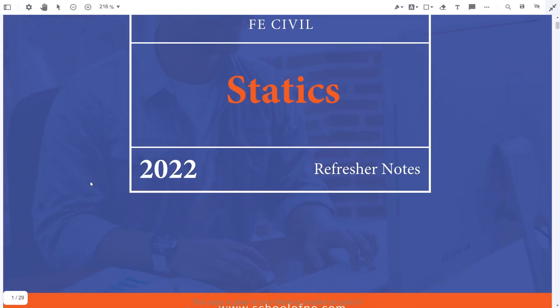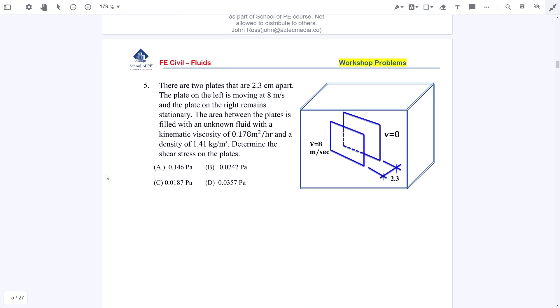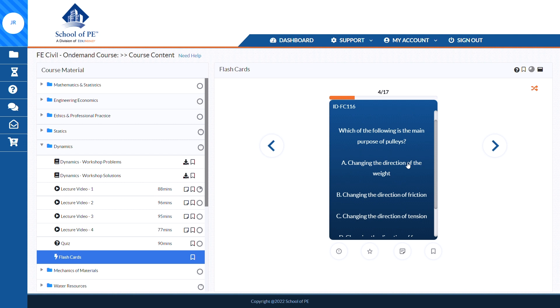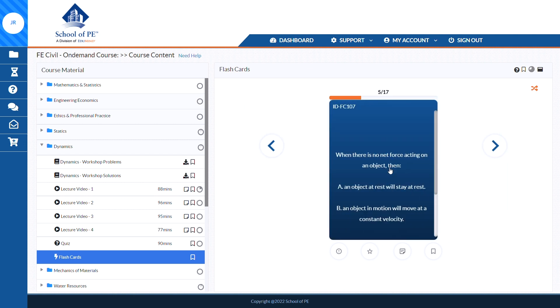In terms of what's under these folders, you can think of each as a learning module for that particular topic. Each module generally consists of five core learning elements, including refresher notes, workshop problems and solutions, lecture videos, quizzes, and flashcards. This course structure is very effective. Some other courses can be sporadic and jump from topic to topic day to day, but the School of PE coursework is intelligently designed and really seems to enhance material comprehension and retention.